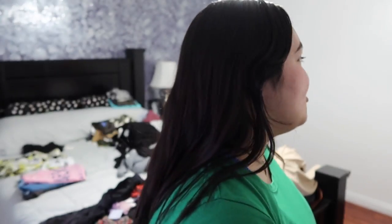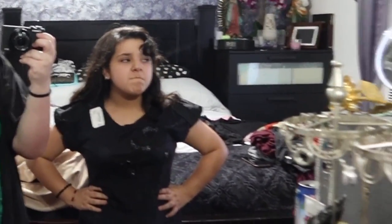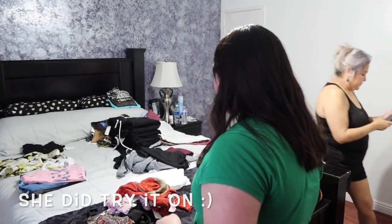You guys will see it better in the try-on portion. Okay guys, the next thing that we got is for my little sister and it's this little shirt — it's black and it has like this little flowers design, but you guys aren't going to be able to see that on her because she's not going to want to try it out for me.